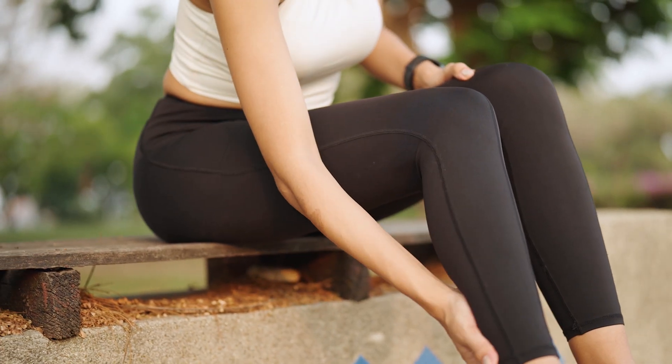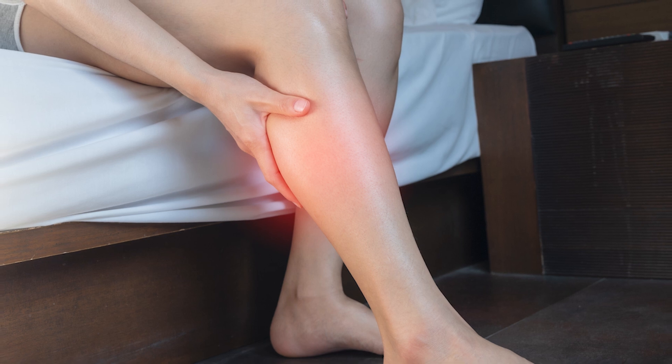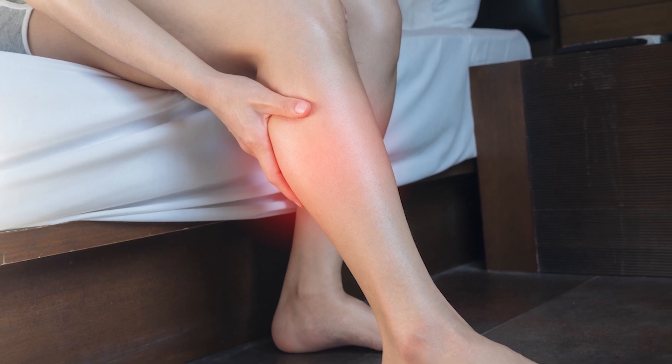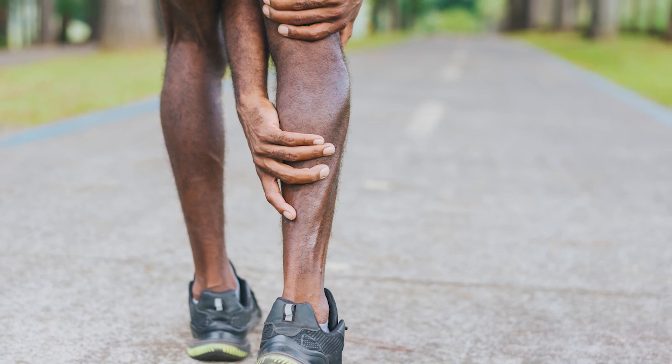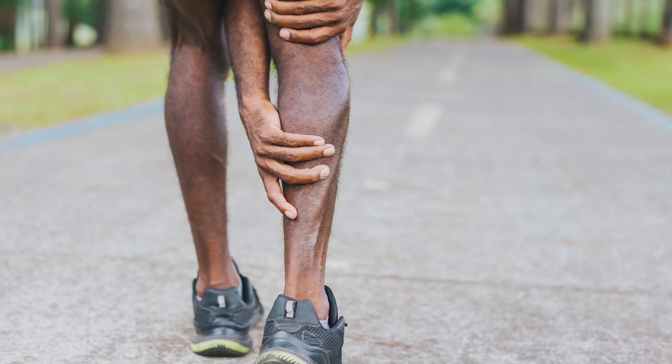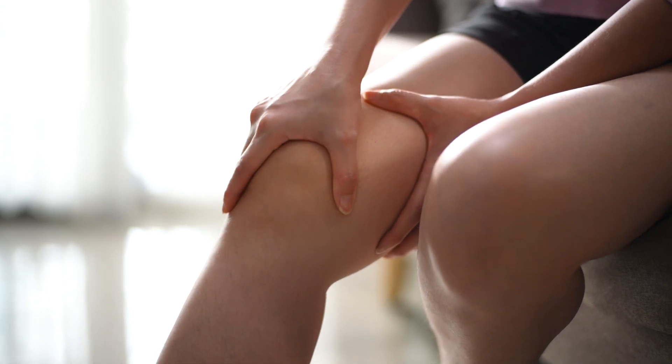Leg pain that doesn't go away when you stop exercising, or leg pain that disturbs your sleep, can also be a sign of PAD. Many people who experience leg pain dismiss it as a normal sign of aging — you may think it's arthritis, sciatica, or just stiffness from getting old. But you feel leg pain from PAD in the muscles, not the joints. So if the pain you're feeling is in your muscles, it may be PAD.